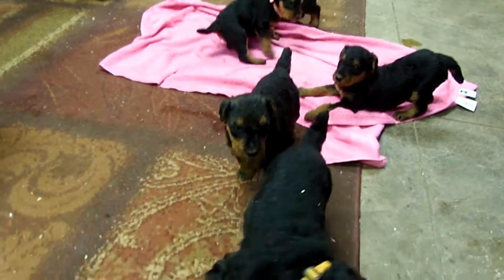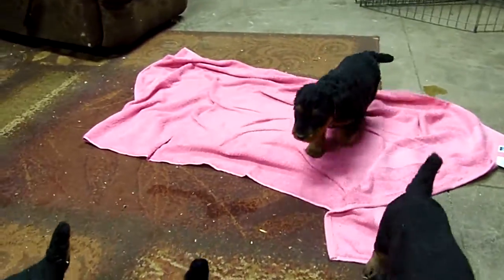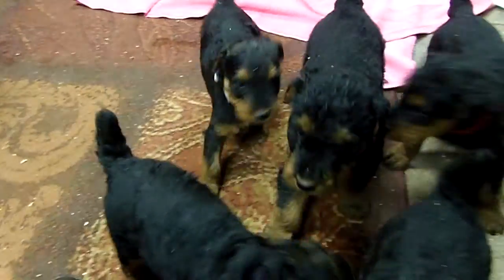We have Dolly and Spartacus's puppies here. They're going to be five weeks on Wednesday — today's Monday.